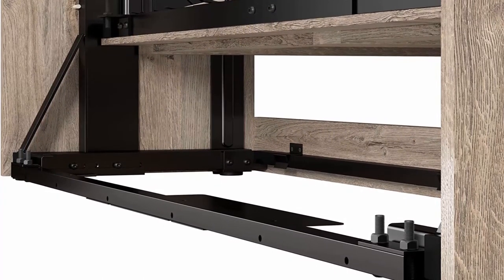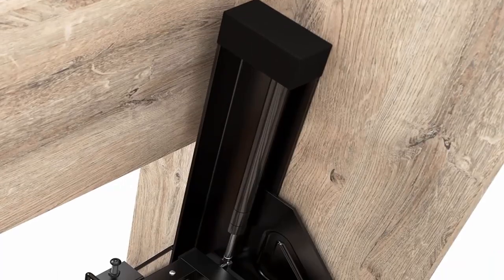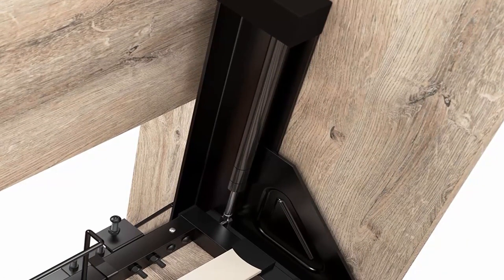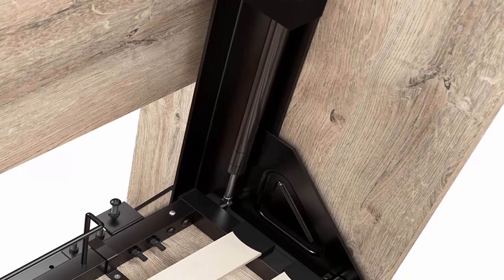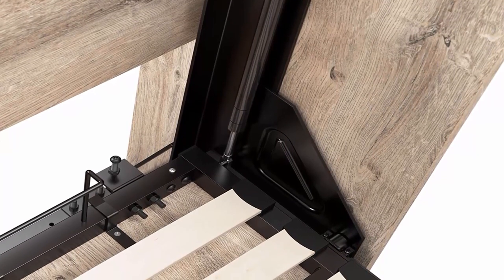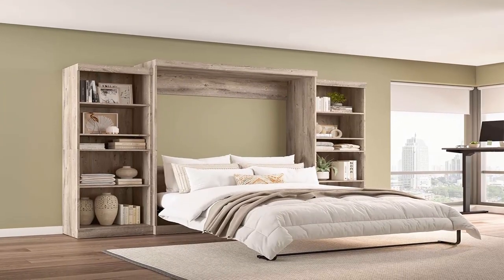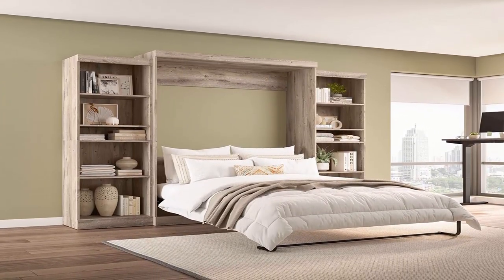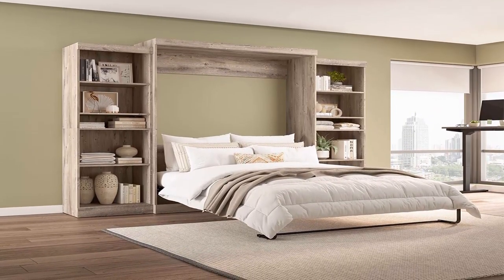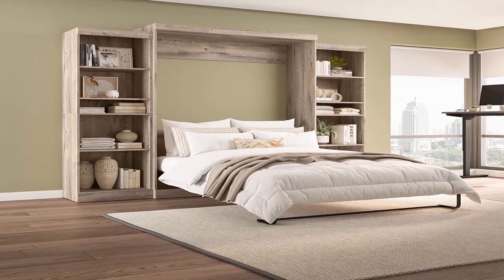Quality materials: North American made with globally sourced materials. Durable steel wall bed frame and laminated engineered wood cabinet with leg levelers. Maximum weight supported with mattress is 1,000 pounds (453.6 kg). Minimum ceiling height of anchoring wall is 91.1 inches. Backed by a 10-year manufacturer's warranty. Installation note: to avoid risk of injury, bed must be installed to wall and floor structure by a professional or qualified person.